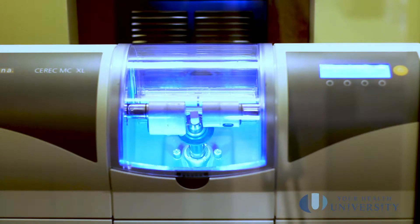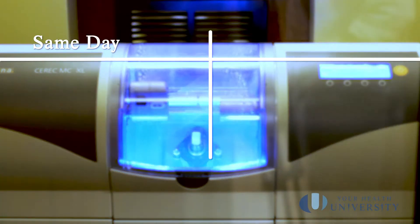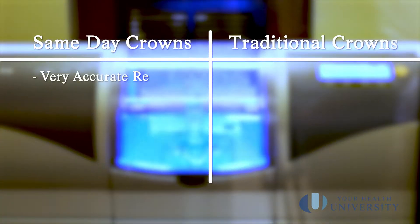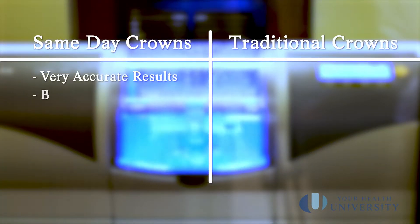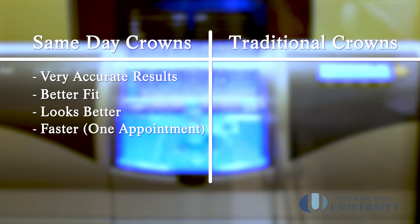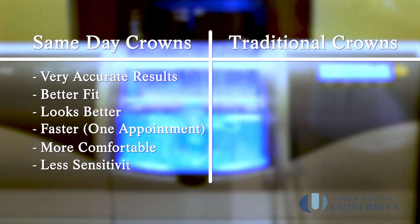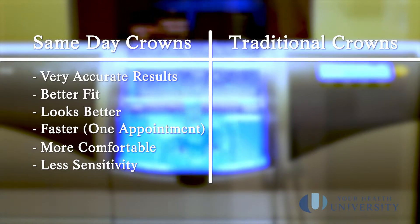The benefits of same day crowns are many. First and most important is the accuracy and the result — it fits as well or better than any other method, and looks as good, especially in multiple crowns. It's done quicker, which gives you more time for the other things important to you. It's also more comfortable because you don't have the impression putty, the delay, or a temporary crown, which sometimes can be uncomfortable because they don't fit as well.